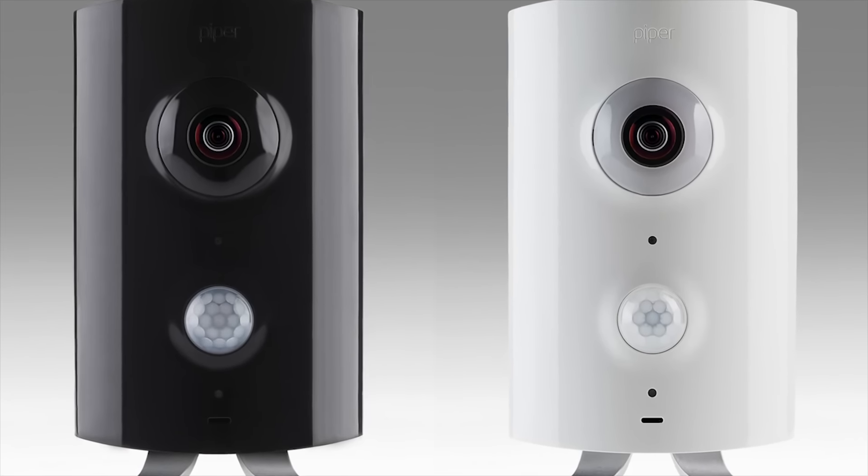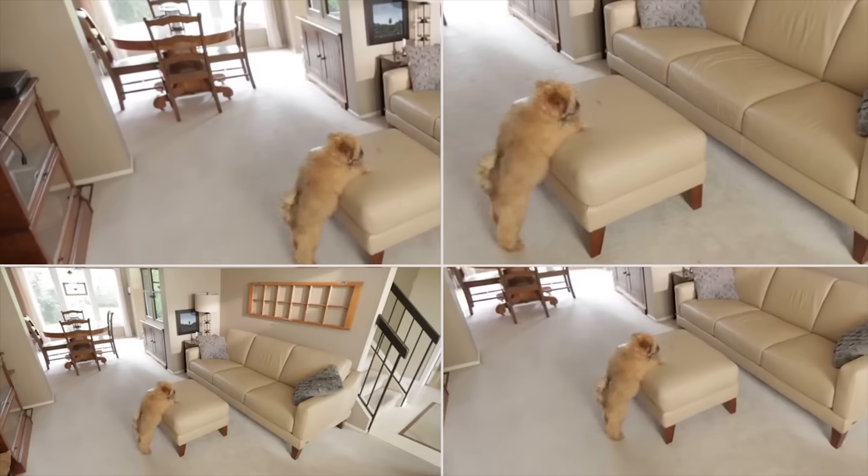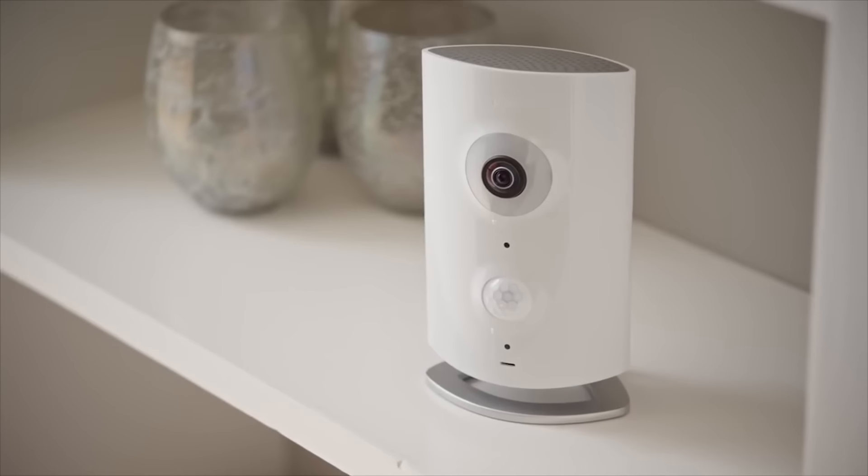The Piper NV is more than just a surveillance camera. It's a security system and a Z-Wave home automation hub, all rolled into one slick-looking device. Its 180-degree fisheye lens and pan, tilt, and zoom capabilities provide a wide field of view, and its integrated sensors let you know when someone or something has entered your home and will trigger the camera to record video of the event.